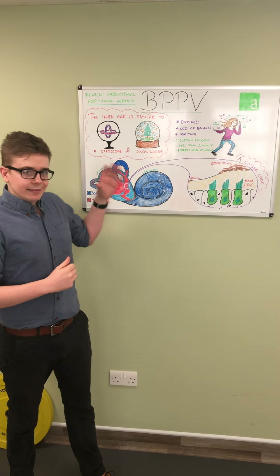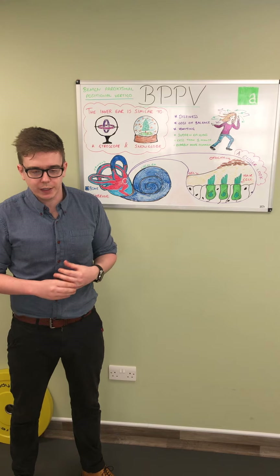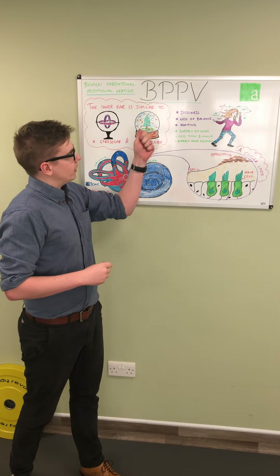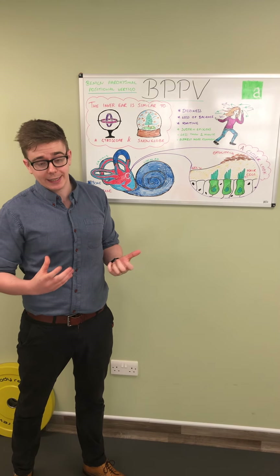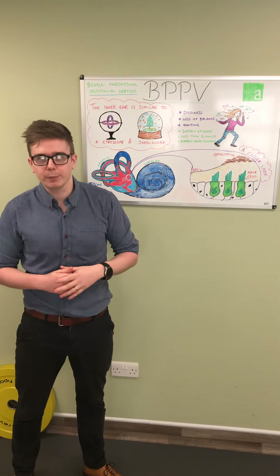Luckily, there's a very easy test to see if this is the problem you're suffering from. It's called a Dix-Hallpike manoeuvre. It's very straightforward, takes all of 30 seconds to perform, and it's very conclusive in determining if this is the problem you're suffering from.